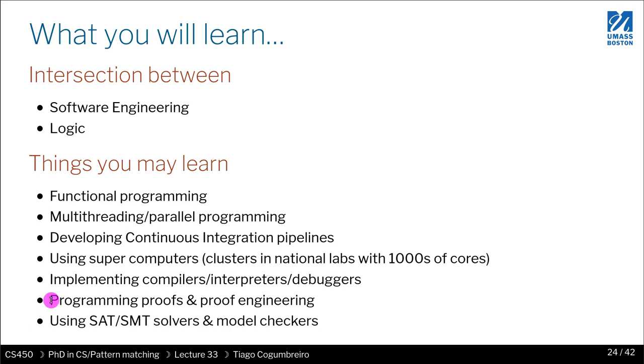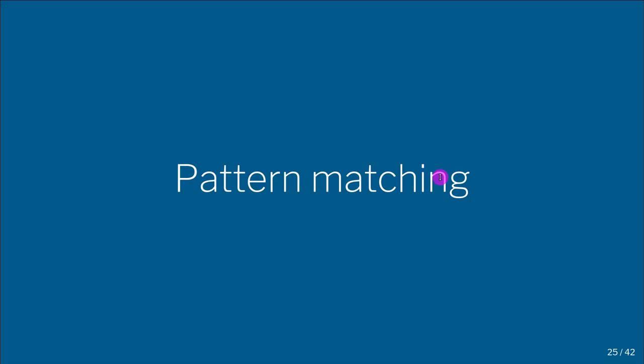You may implement compilers, interpreters, debuggers, and tools related to programming language design or that support programming. You'll also be able to do programming proofs — for instance using Coq — as well as SMT solvers and model checkers, which we're very interested in. If you do research in my lab, you'll have the opportunity to work on any or all of these, depending on your interests.